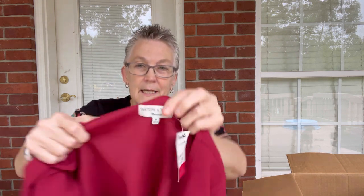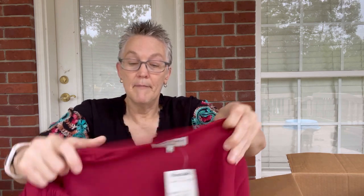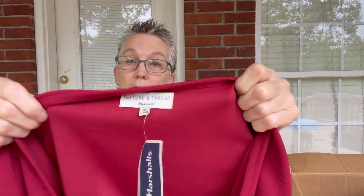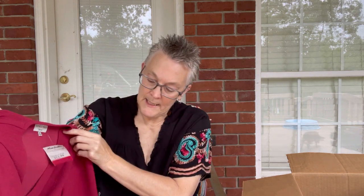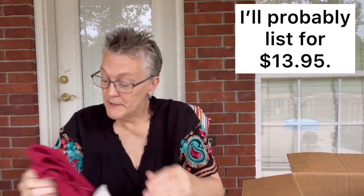The next item is from Marshalls and it is by Texture and Thread, a Madewell company. Never heard of this, but it does have the word Madewell right underneath it. It was sold at Marshalls for $12.99. I'm thinking I'm not going to get a lot of money for it, but I'll probably still list it because I can put the word Madewell in there and that may pull some people in.